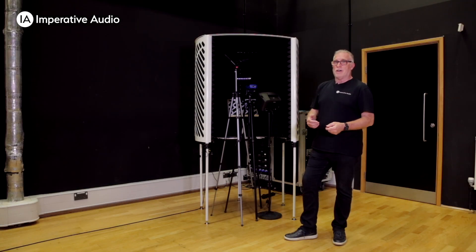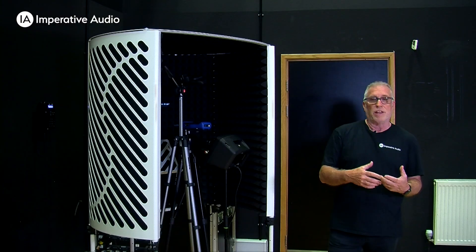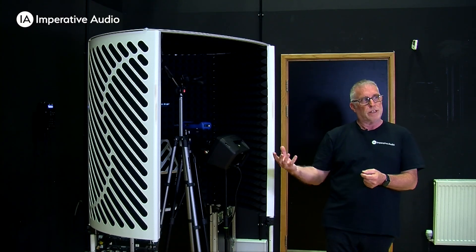For this test I'm going to become the door, so I'm like the performer. This is the result you will get when you're using the booth.